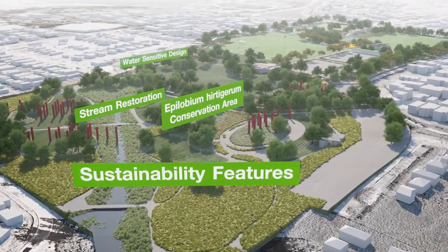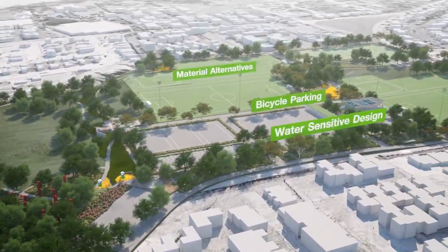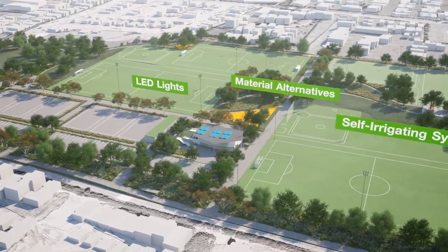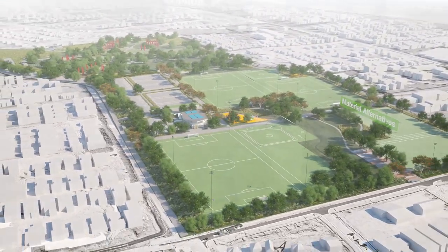In addition, we're looking at substituting a lot of the materials that go into a sports park. For example, a lot of the sand that goes into a sand carpet field — we're looking to replace that with crushed recycled glass. At its core, the park is a sustainable sports park.